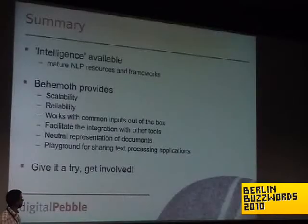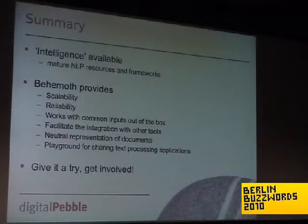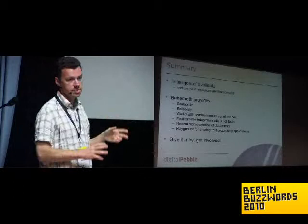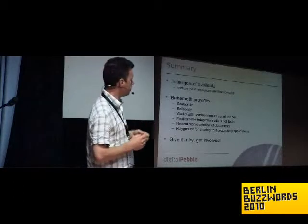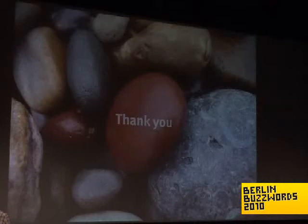Basically what I was trying to show in my talk is that, to bounce back on the previous talks, there are tools for doing intelligence at scale — to create new interesting things and use data in a new way, while at the same time being able to do that on a large scale. There are mature projects and NLP resources we can use for that. And Behemoth aims at doing just that — working with common input formats, wrapping these things for you, and being a sort of playground for people to experiment with text processing. Please give it a try and get involved. Thank you.